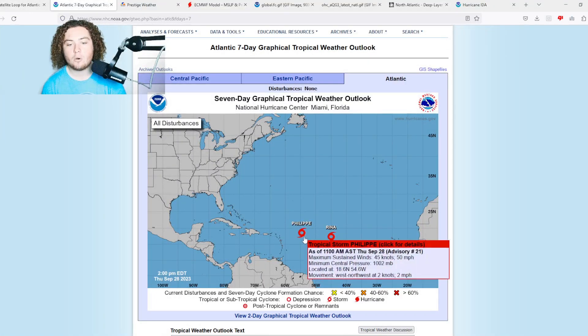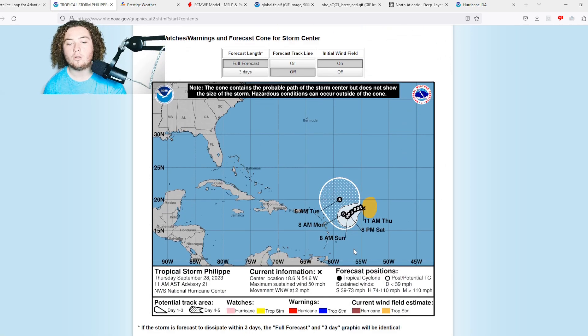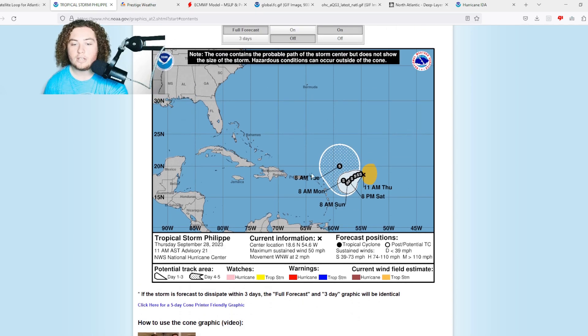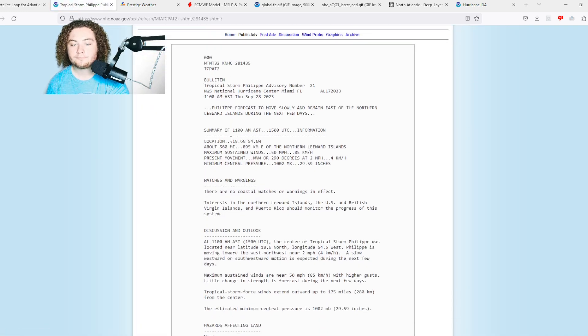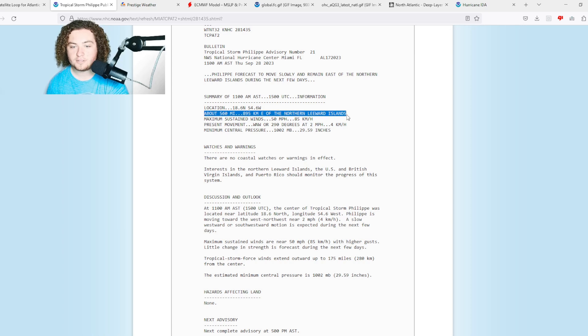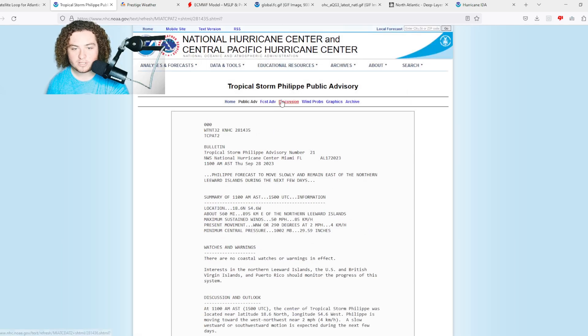Tropical storm Felipe is currently a 50 mile per hour tropical storm with a minimum central pressure of 1002 millibars. Its current location is 18.6 degrees north, 54.6 degrees west, moving west-northwest at two miles per hour. It's been stalling and staying all over the place. The cone yesterday had it heading towards the lesser antilles, but now it's stalled before being launched to the north-northwest. It's currently located 560 miles east of the northern leeward islands, with tropical storm force winds extending 175 miles from the center.